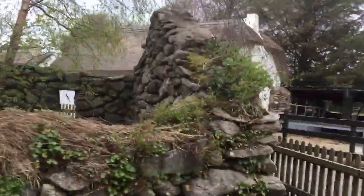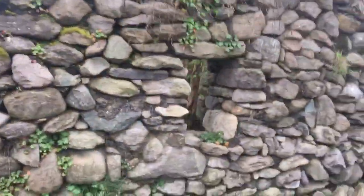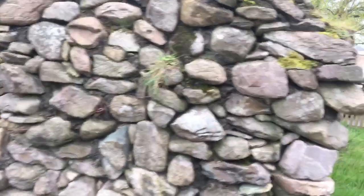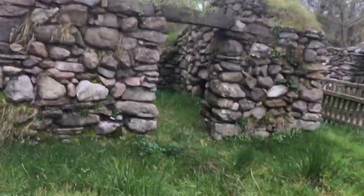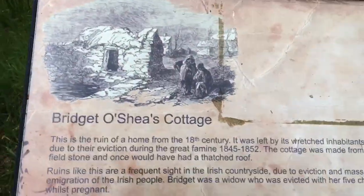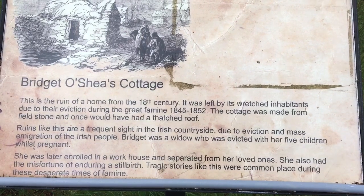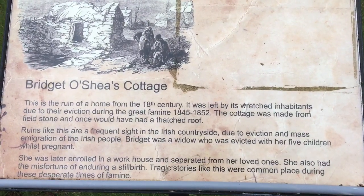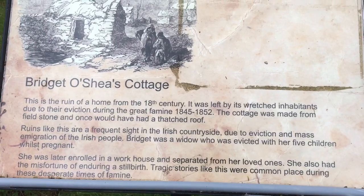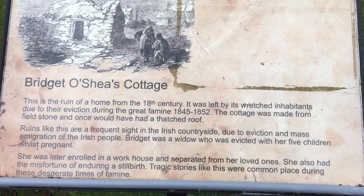The woman who lived here was a widow. This is Bridget O'Shea's cottage. She was a mother of six and she couldn't pay the rent during the famine, so she got kicked out by the landlord. The sign here says ruins like this are a frequent sight in the Irish countryside due to eviction and mass emigration of the Irish people.